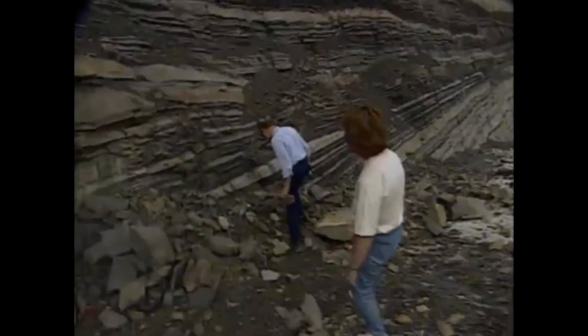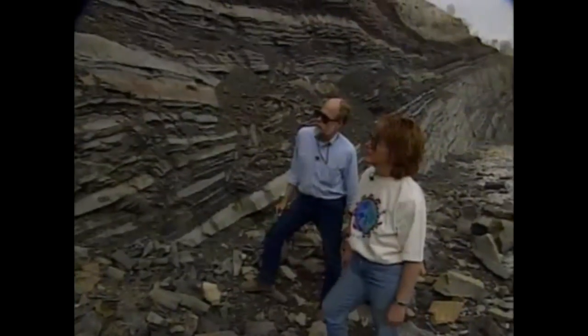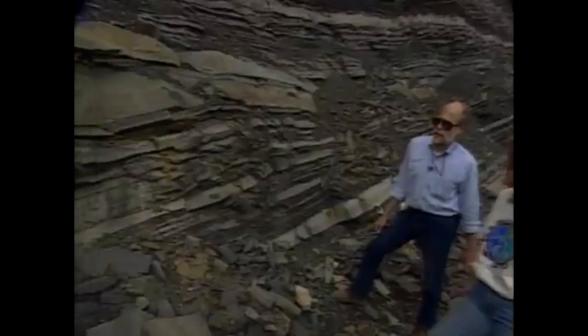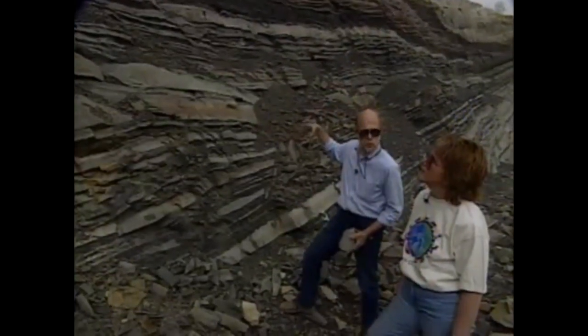What do the differences in coloration tell us? The dark colors generally are telling us that the iron is in a reduced state, indicating that there probably isn't much oxygen. So we're in a deeper water environment here. But when we move up toward the top, you see the rocks start to get a little bit redder in coloration — suggesting we're bringing in red muds and sands from a place where they've been exposed to oxidation.